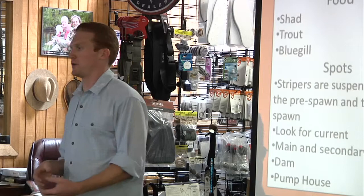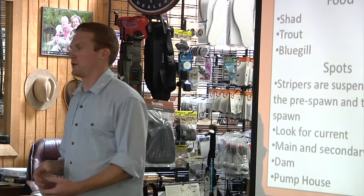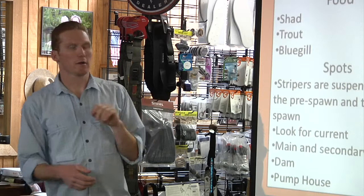Shad, bluegill, trout — make sure you get in front of their face. It doesn't matter too much which pattern at that time of year, but I normally stick with shad patterns year-round.